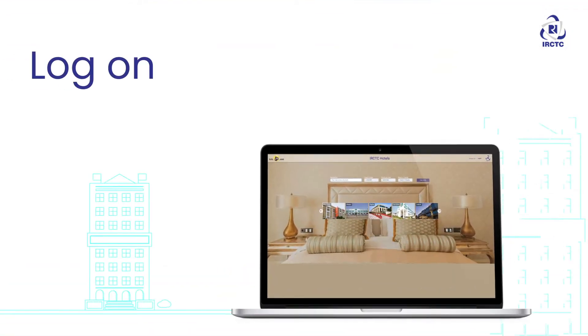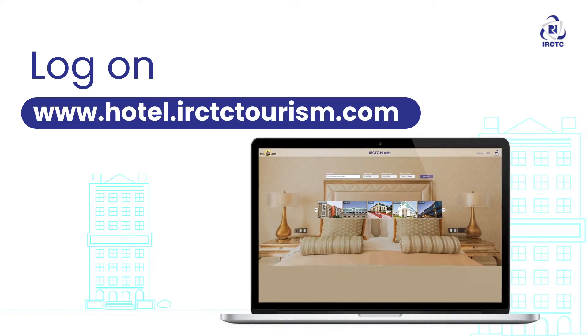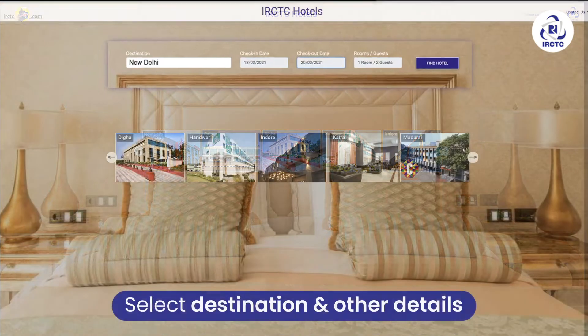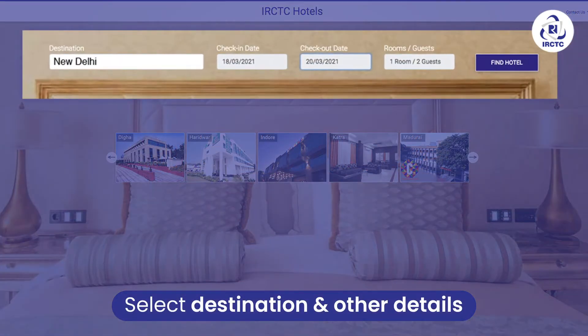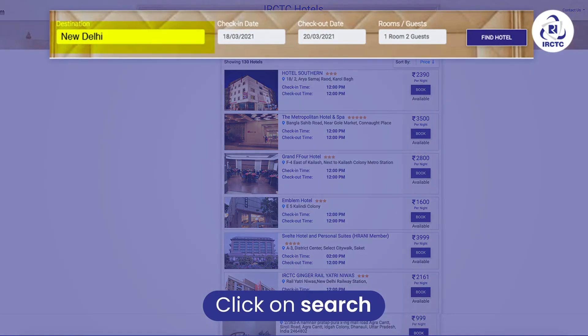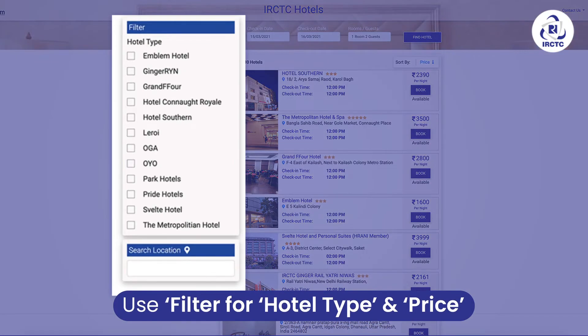Log on to www.hotels.irctctourism.com. Select your destination, check-in and check-out dates, and number of guests. Click on Search Hotels. Use filters to refine your search by hotel type and price.